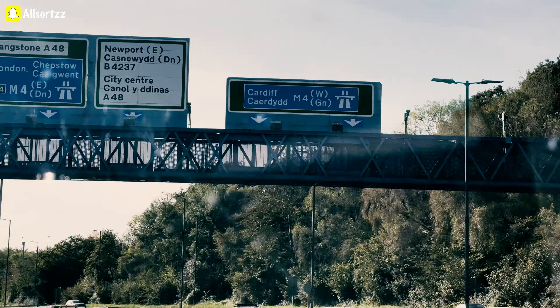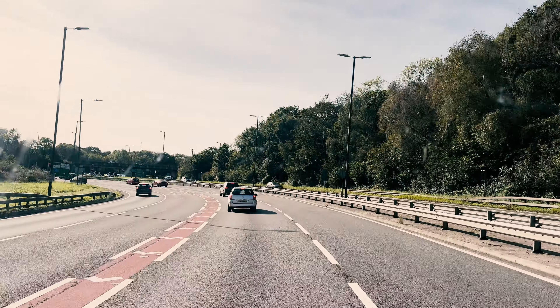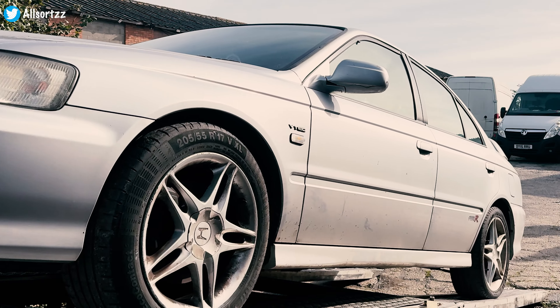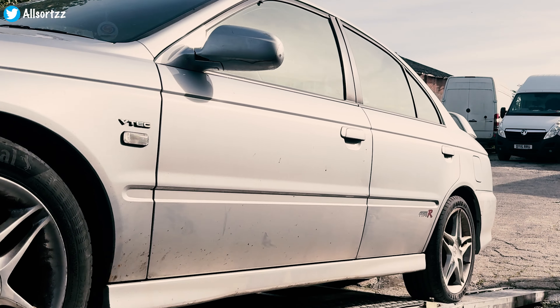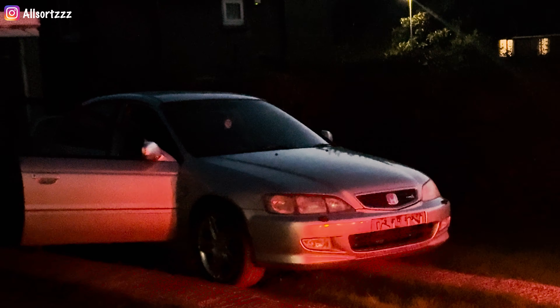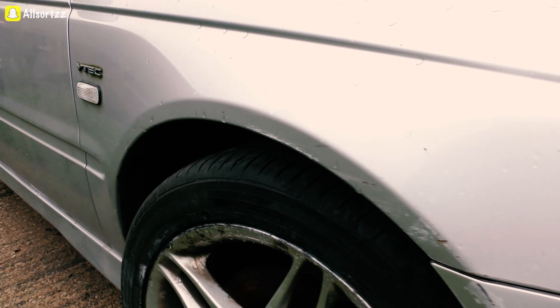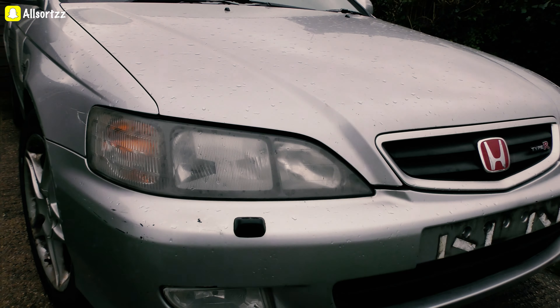Welcome to another video with AllSource. We are back again with another video of my Honda Accord Type R. If you didn't see the previous videos, make sure you check out part one as we headed over into Cardiff to pick up this 2002 Honda Accord Type R. We brought it back to the AllSource HQ and here is what the bodywork looks like — it's pretty decent for the age, it's not got a lot of rust on it, but there's a lot of work that we need to do.